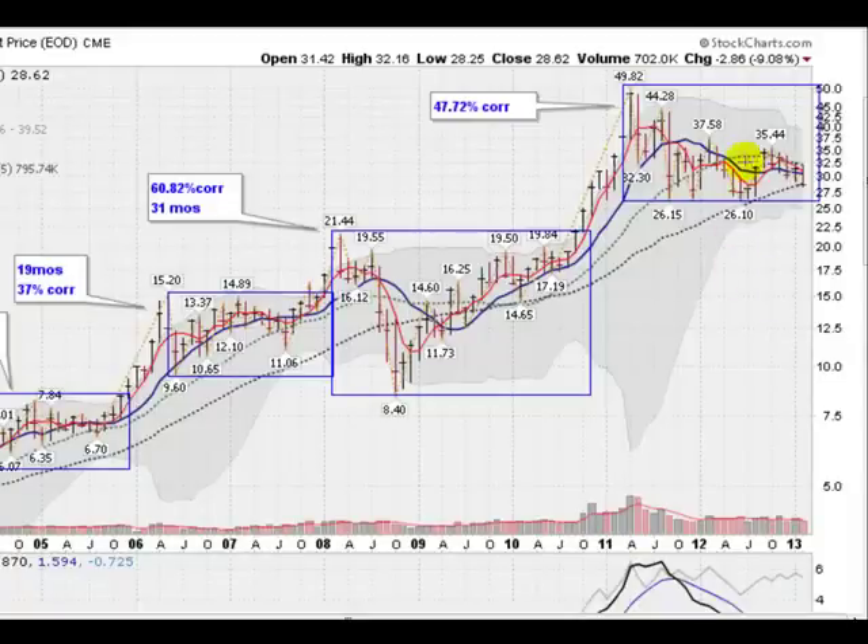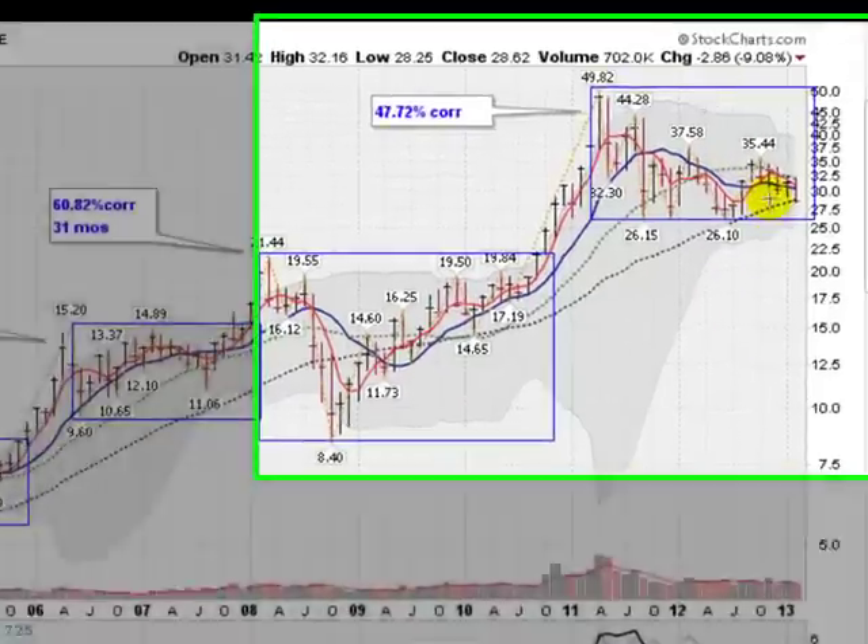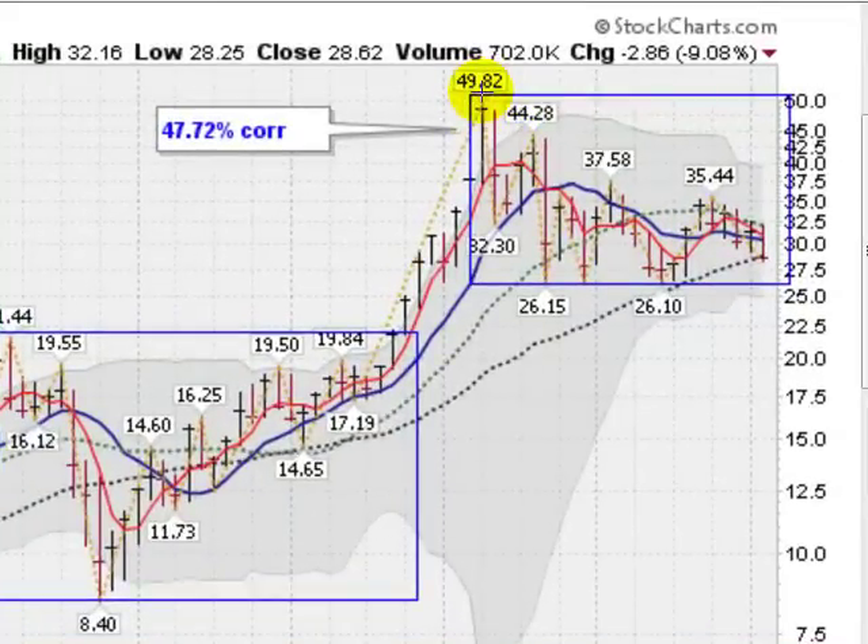Looking at the monthly chart of silver, we can see that we peaked out here almost at $50 on the spot price of silver, and that was in the spring of 2011. We have been in a corrective phase on silver for almost two years now, and we are down here testing this 40-month moving average again, which held the last time we tested here at 26.10. So getting support down here for the time being at this 40-month moving average. Certainly breaking 35.44 would put us back into a bullish mode, and breaking through this upper channel line would be a bullish sign as well.